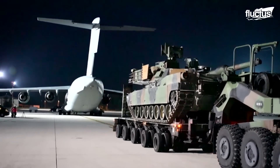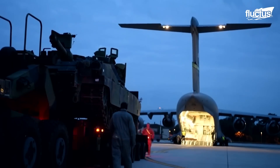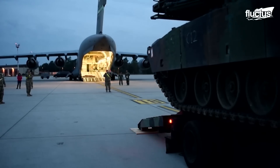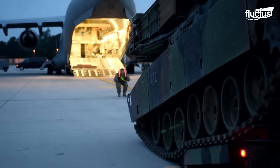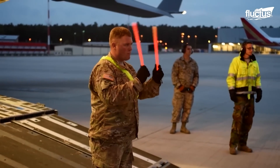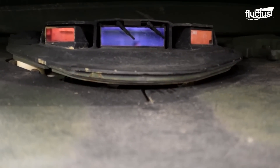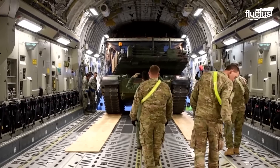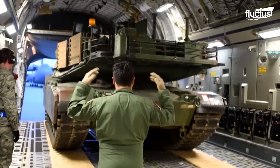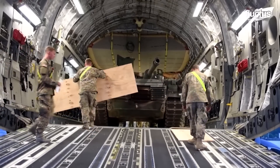An M1A2, the heaviest and most advanced of the Abrams series, is loaded onto the rear cargo ramp of the C-17 Globemaster. It takes careful coordination between ground crews and the tank driver to get the tank into position. The boards are put in place both to provide a point of reference for the spotters and to provide a buffer between the tank treads and the cargo bay floor.